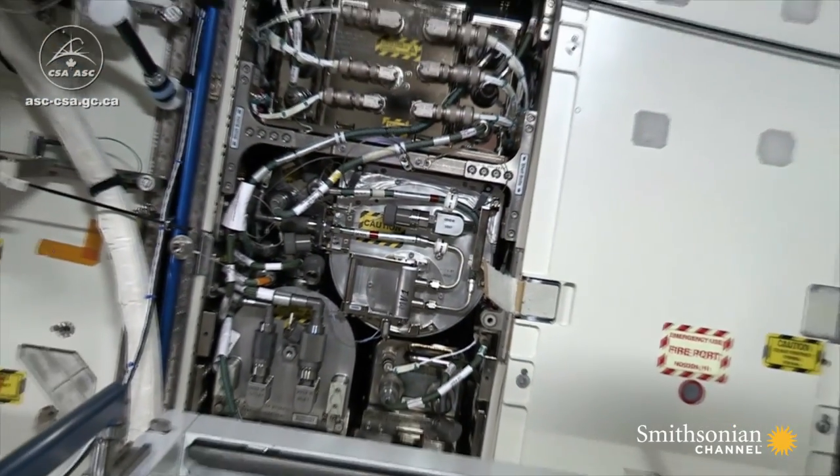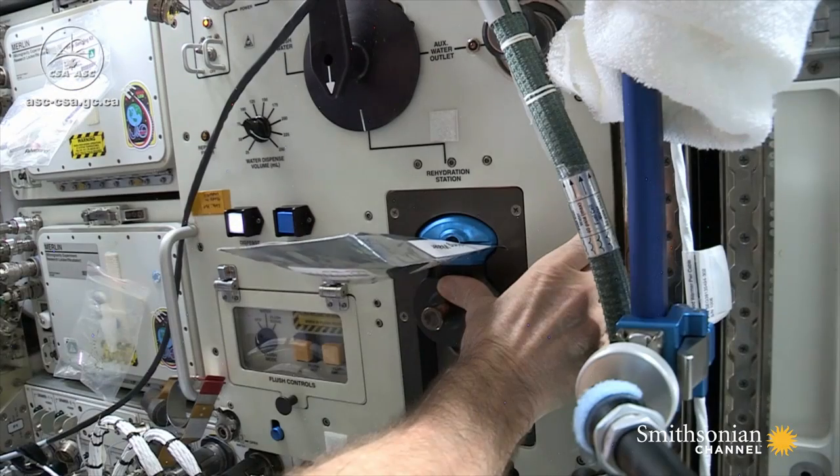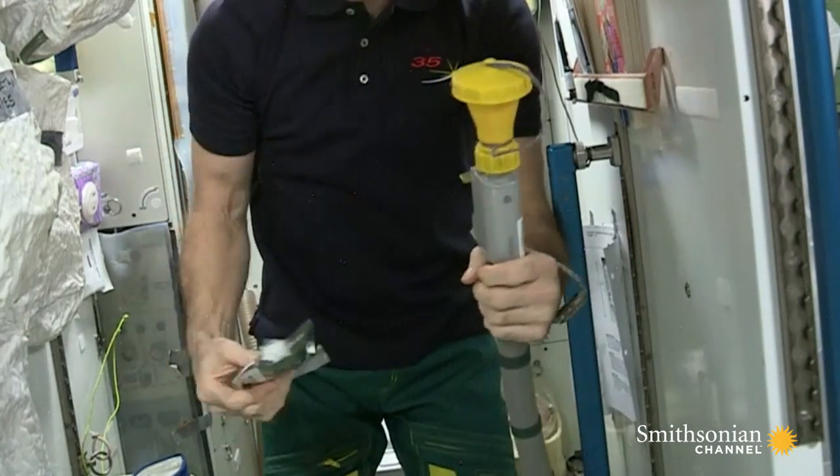Since its installation on the ISS in 2008, 85% of the water in urine has been recycled in this way. Just hours after peeing, an astronaut can be drinking fresh water.